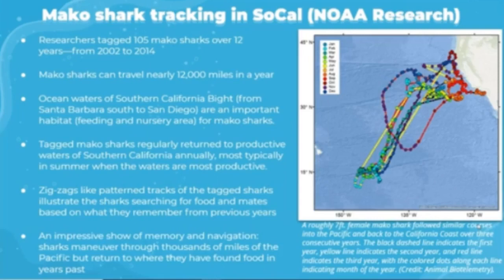Researchers tagged 105 mako sharks over 12 years from 2002 to 2014 in Southern California. The largest effort ever to tag and track shortfin mako sharks off the west coast found that they can travel nearly 12,000 miles in a year. According to NOAA, mako sharks travel far across the Pacific and return to the same coastal areas between Santa Barbara south to San Diego, known as the Southern California Bight — a recognized feeding and nursery area — most typically in summer when waters are most productive.